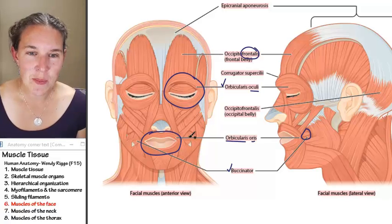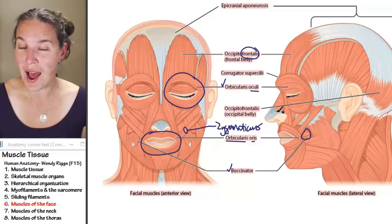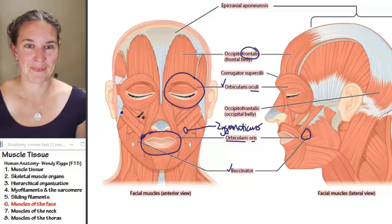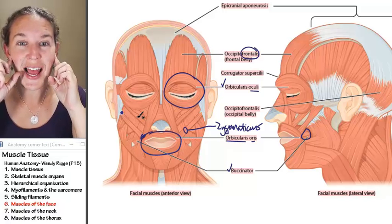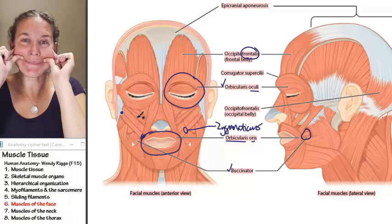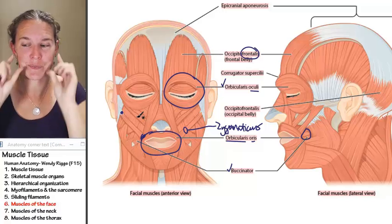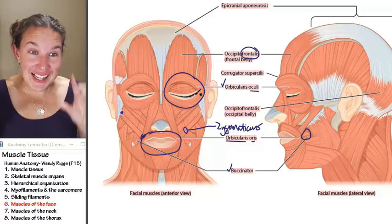Zygomaticus — I love zygomaticus. Look at this muscle. There are actually two of them. The attachment is right here — it attaches to your cheekbone, which is your zygomatic bone, and it attaches to the corners of your lips. When it contracts, it's the smiling muscle. You have smiling and kissing to practice your anatomy this week. Zygomaticus makes you smile.